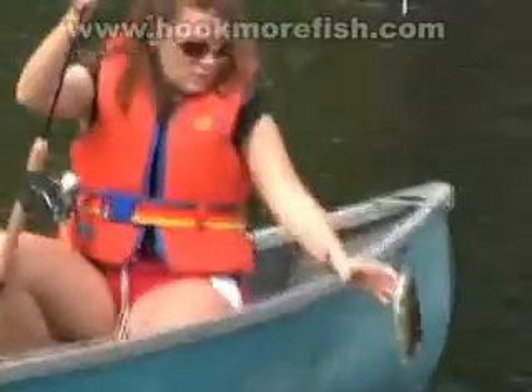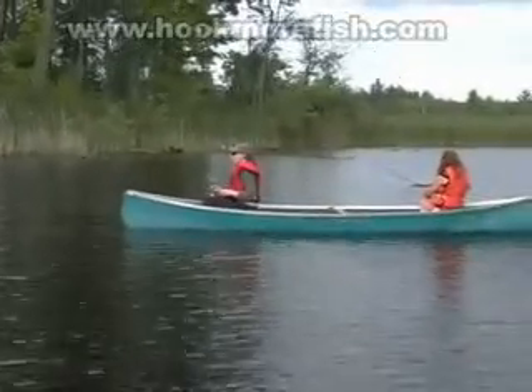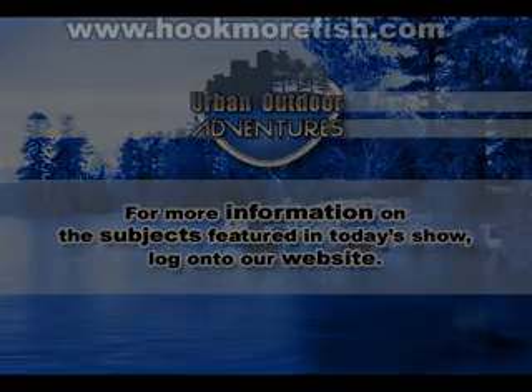If you are a novice angler, or you simply want something to occupy the kids at the cottage or campsite, try panfishing. It can be both relaxing and fun for the whole family. Weather conditions through the whole weekend varied from full sun to overcast with light rain. For more information on subjects featured in today's show, log on to our website.